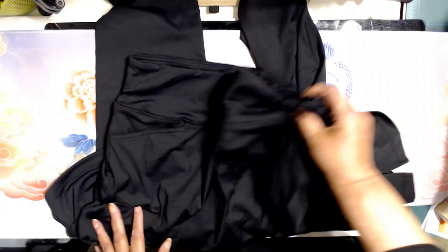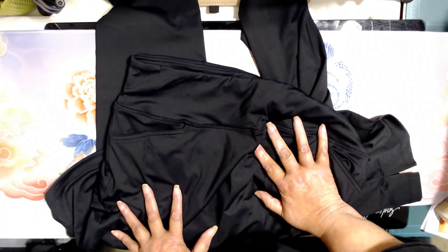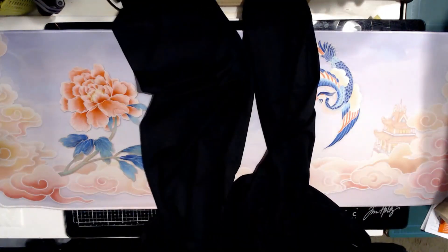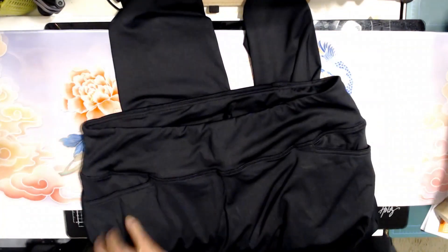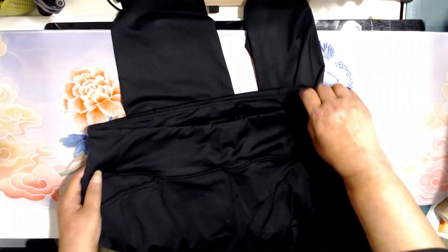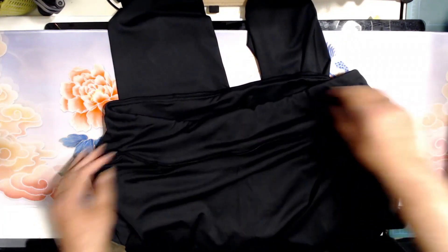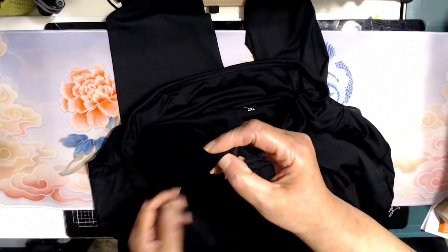I wanted to share some of my favorite features about the skirt attached to the leggings. First off, I like the length — it's a good length. This one comes right at my knee, which is good for me. I like the pockets in the front, so you've got two really nice pockets in the front. And I like the drawstring waist.